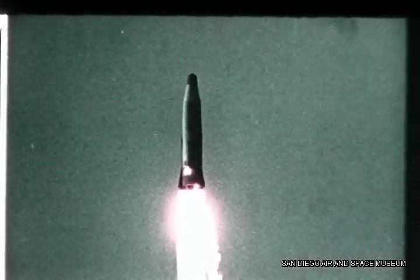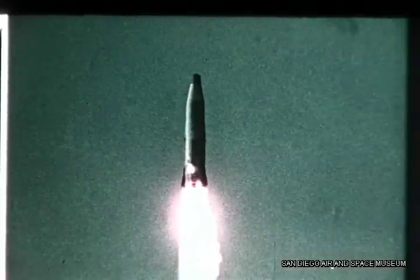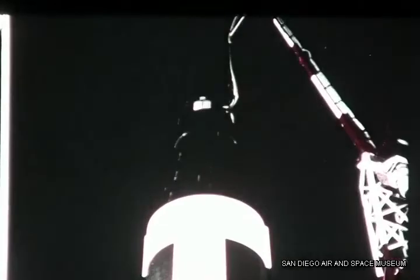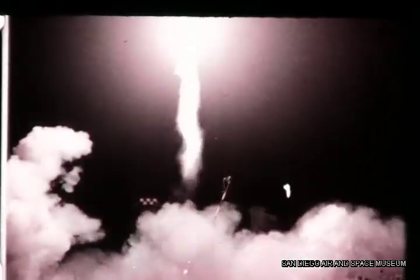4B successfully flew the planned trajectory with booster separation, sustainer vernier operation, and nose cone separation. Deviation from the planned impact point was within a percent. 5B was launched from complex 11 on the 28th of August at 11:30 p.m. There were 37 objectives established for this flight and 34 were successfully achieved; the remaining three were accomplished in part. Azusa data placed the nose cone impact point, and guidance computer data confirmed impact.